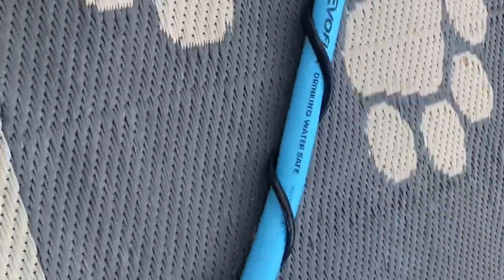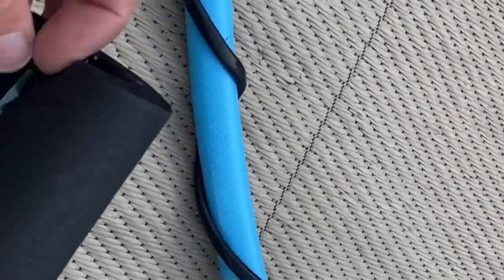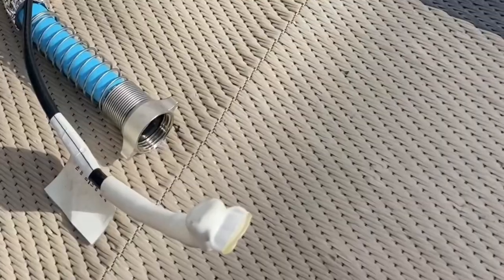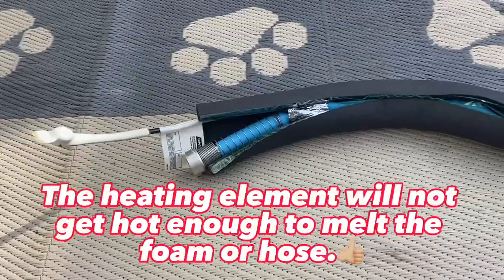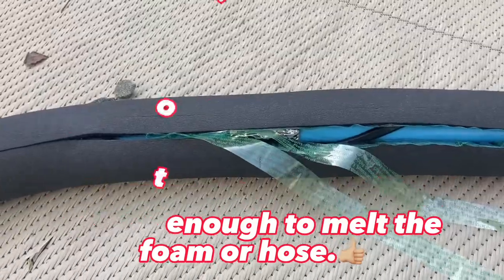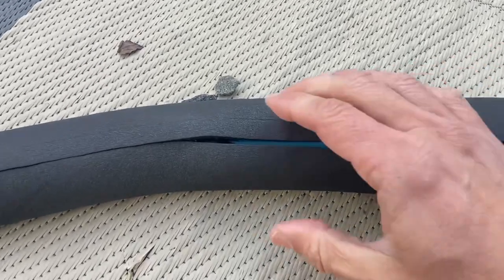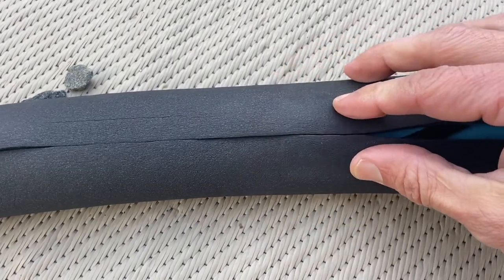Take that heating element, wrap it around the hose, and just tape it off in a few spots to hold it in place. Next, tuck the hose right into the foam pipe insulation. Make sure you leave some room for that thermostat to stick out so it's not caught up inside. The hose tucks in there real nice and easy. Then pull back on the plastic to reveal the two sticky edges and firmly press this together to seal up that foam.